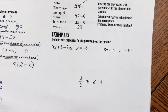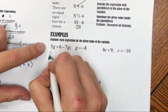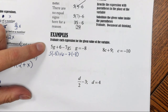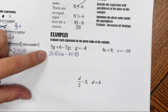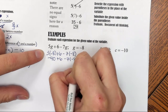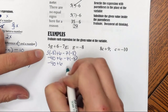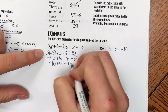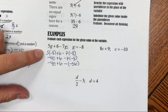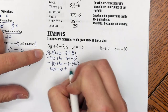First example: we have 5g plus 6 minus 7g. We are going to replace g with negative 8. So we have 5 times negative 8 plus 6 minus 7 times negative 8. We're multiplying from left to right. Negative 40 plus 6 minus 7 times negative 8 is negative 56. In algebra, we really want to try to eliminate any time we have double signs. So we have negative 40 plus 6, and minus a negative is the same as adding a positive, so plus 56.